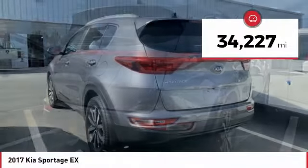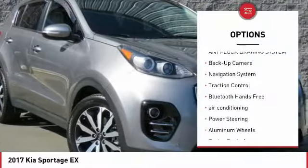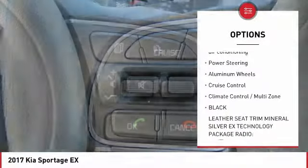This vehicle has less than 35,000 miles. Here are some of this vehicle's great options: anti-lock braking system, back-up camera, navigation system, traction control.